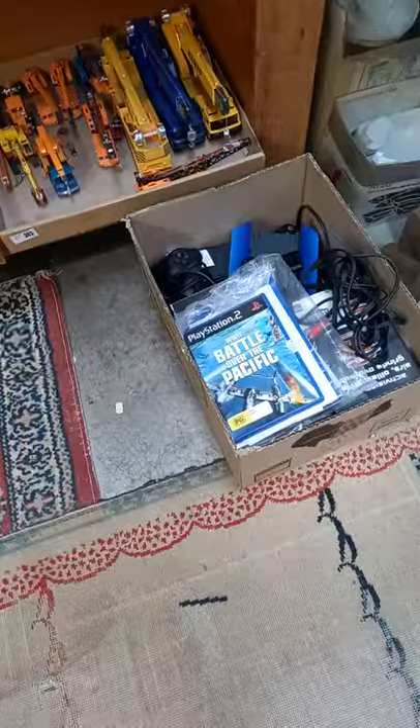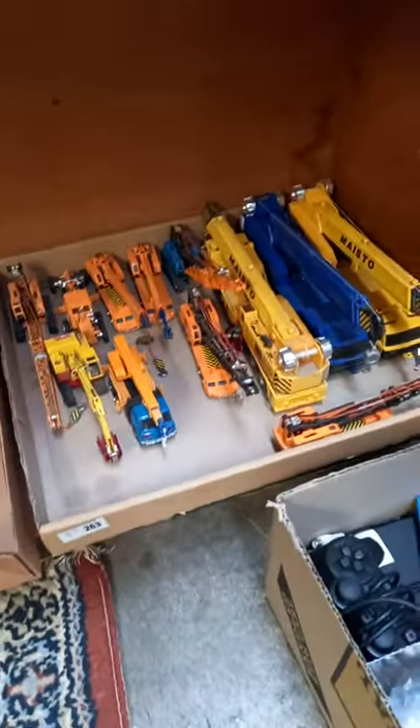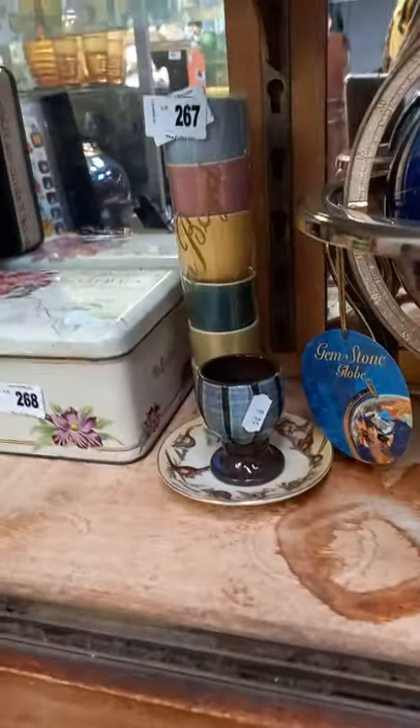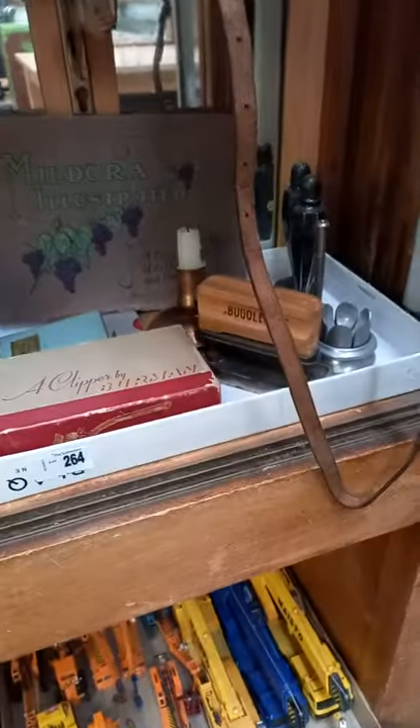Nintendo Wii, PlayStation 2, heap of cranes and some other construction and gaming gear. Wade Australian pottery, little Martin Boyd egg cups — cool in their original packaging. Blinky Bill, little mix lot of gear.